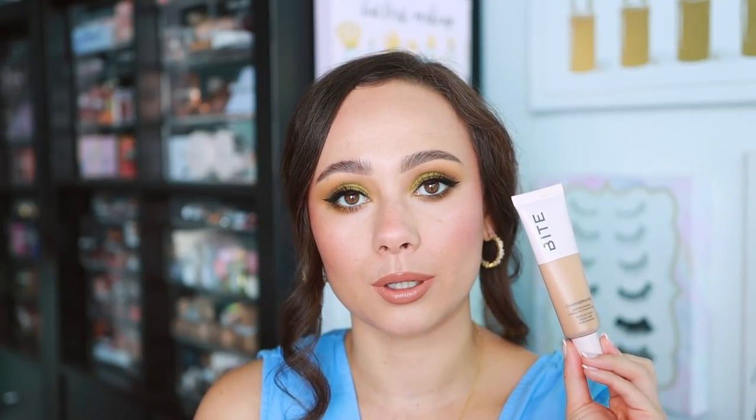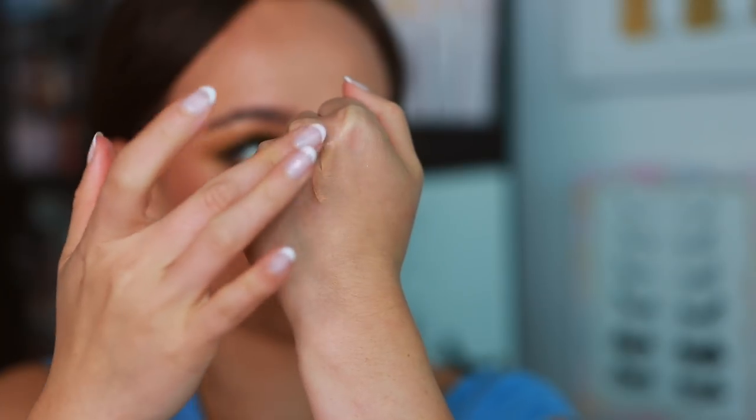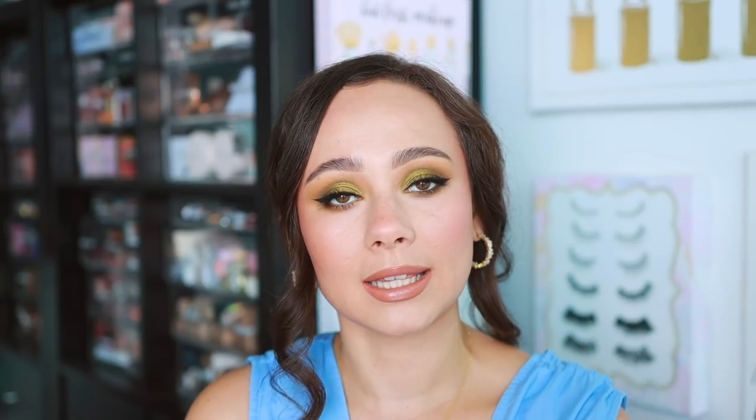Bite Beauty — unfortunately you know they will not be at Sephora soon. But since they are having everything for 50% off, my favorite product they have is the Changemaker Supercharged Micellar Foundation. I think this is a beautiful, lightweight, everyday foundation. It still gives you enough coverage to even out your skin tone — I would say it's a light to medium coverage. It looks really beautiful and doesn't wear ugly. I've really been enjoying this since moving to a more humid climate. It just feels lighter on my skin, so I'm so sad to hear about Bite because I do love this product.